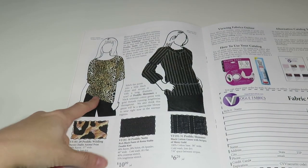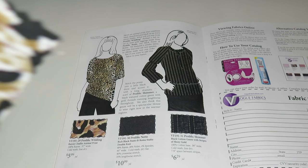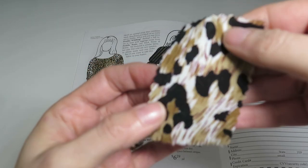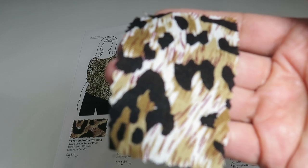We've got Prolific Wildling — a rayon chalet animal print, 100% rayon, 57 inches wide, $5.99 a yard. I like this take on the animal print — it looks like little scratch marks that mimic fur a bit. I love rayon, can't go wrong with rayon.